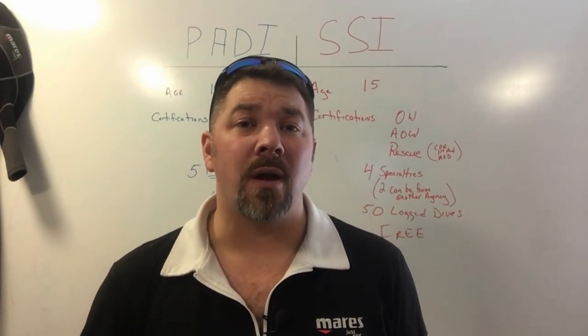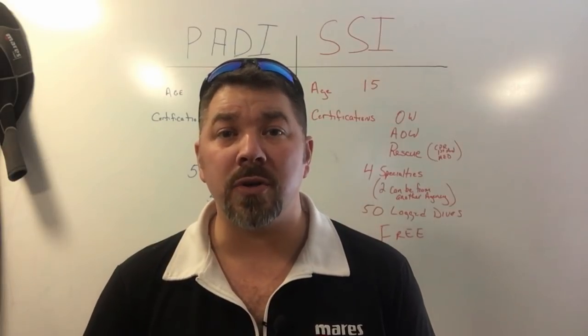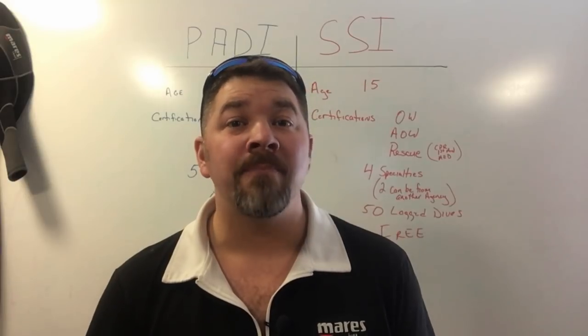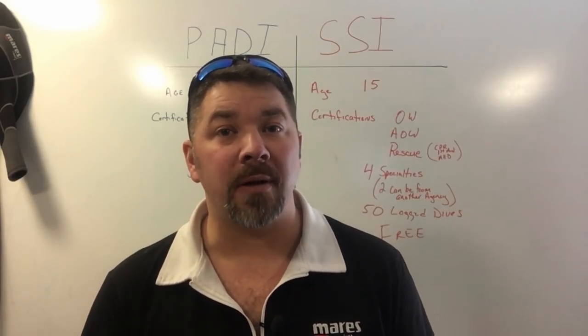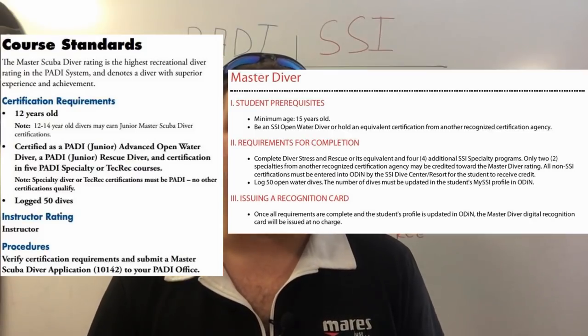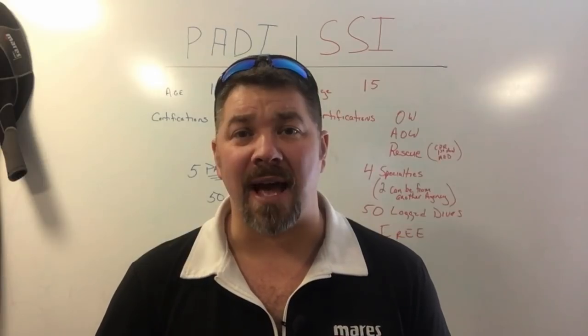In short, no, they will not. PADI will not accept any other training agency certifications towards their Master Scuba Diver program. But let's take a quick look at training standards from both PADI and SSI. I'll put them up here on the screen if you want to read through them with me, and we'll see what it takes to earn a Master Scuba Diver rating from both PADI and SSI.